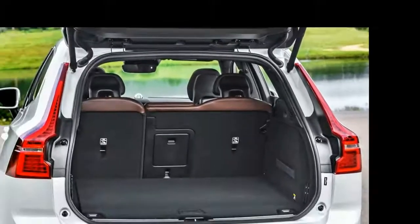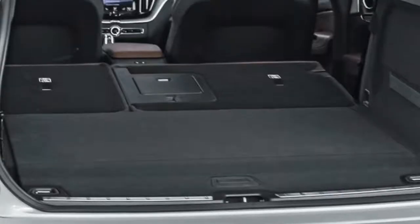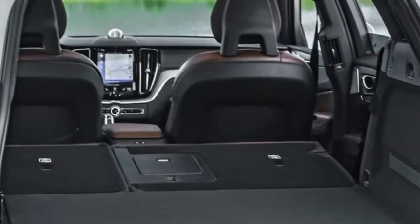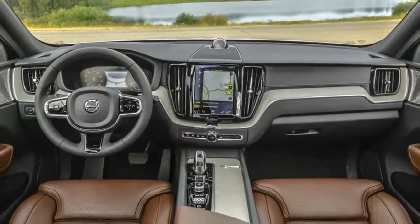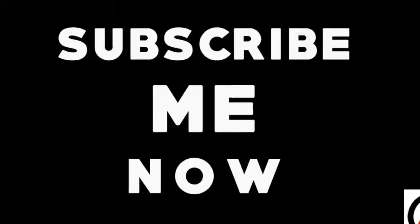The T8 hybrid has an EPA fuel rating of 56 MPGe, or 26 miles per gallon with premium gas. When compared to the low-mid-20s combined rating of the T5 and T6 engines, the hybrid is looking pretty darn good.